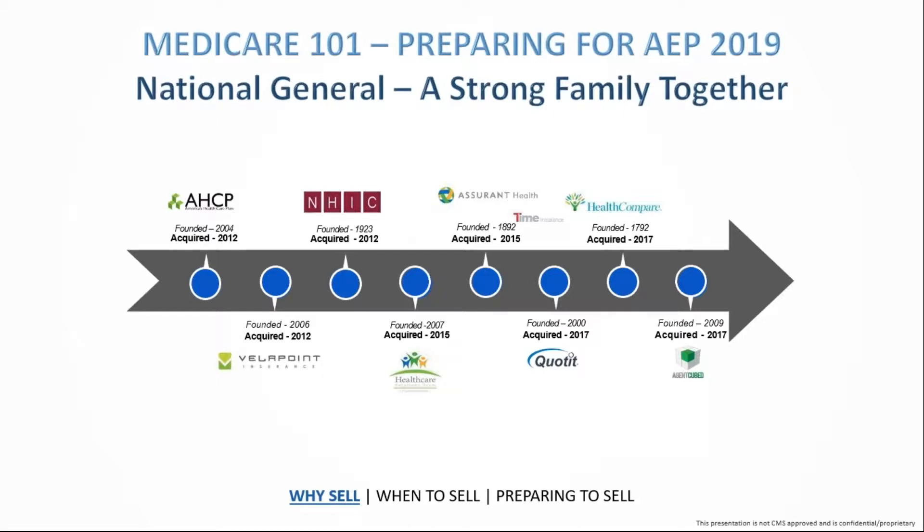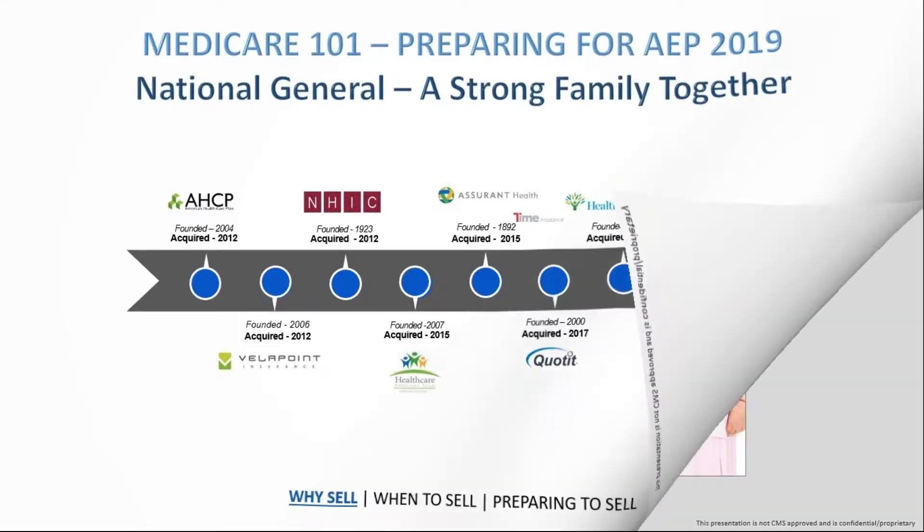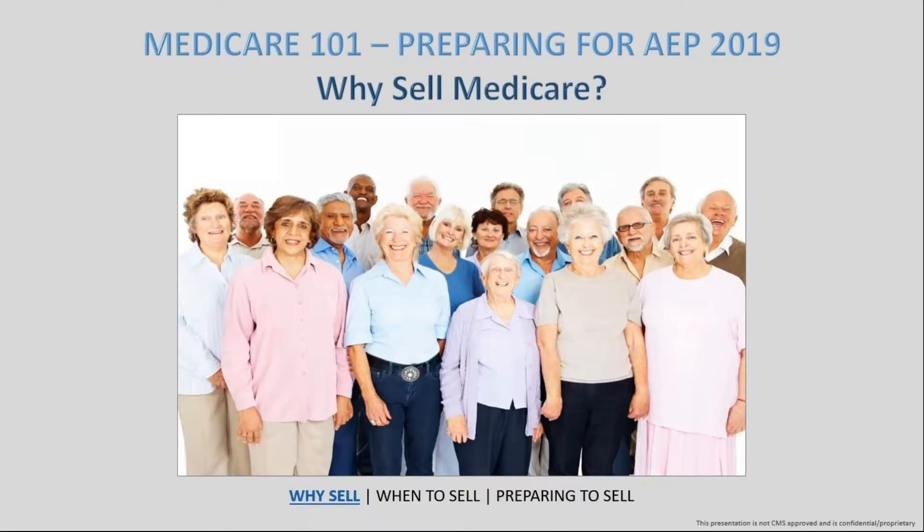Being part of the NatGen team is something I love. The NatGen team encompasses a large number of organizations — acquired from 2012 through 2017 — that have now been brought together to make what we consider our NatGen family. It's a strong family that has the resources to answer those questions and really have your back when you're unsure about something.